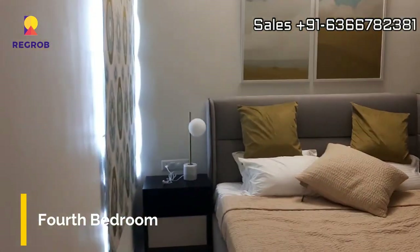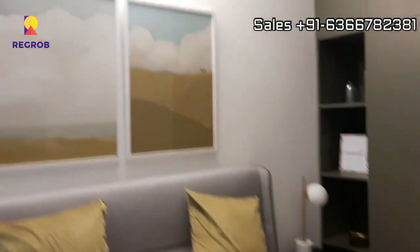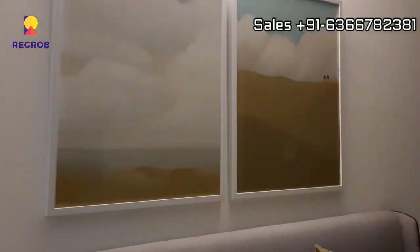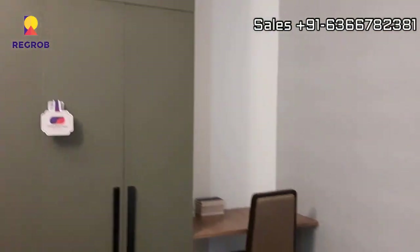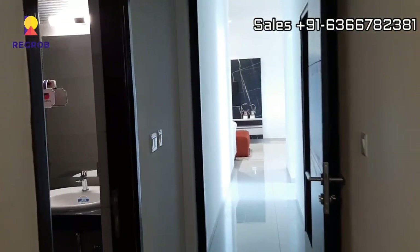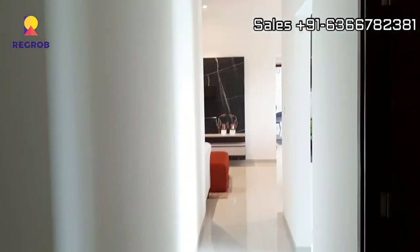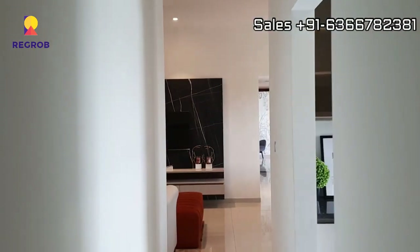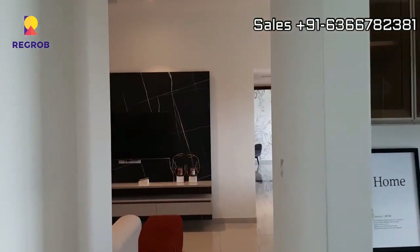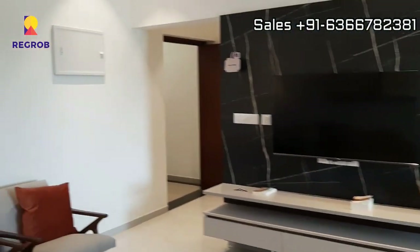And now finally we are taking you into the fourth bedroom. This room also has an attached washroom. So viewers, it's a combination of four bedrooms plus four washrooms.